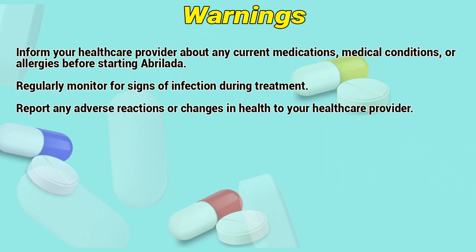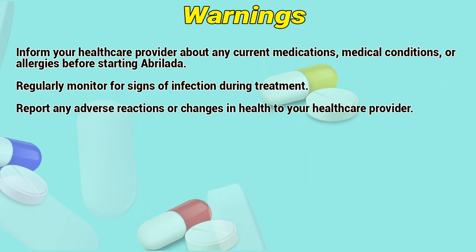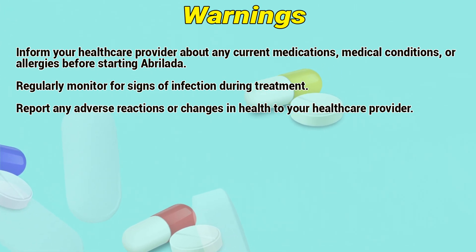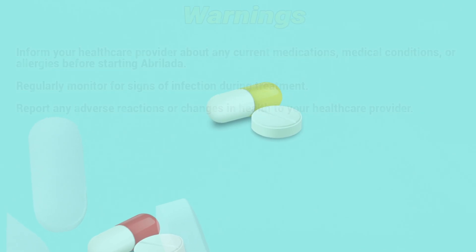Warnings: Inform a healthcare provider about any current medications, medical conditions, or allergies before starting Abroladis. Regularly monitor for signs of infection during treatment, and report any adverse reactions or changes in health to a healthcare provider.